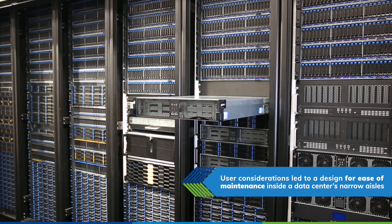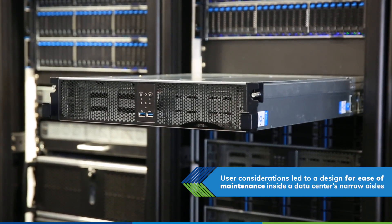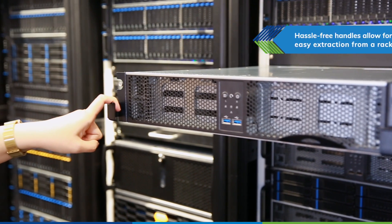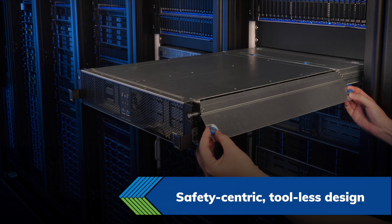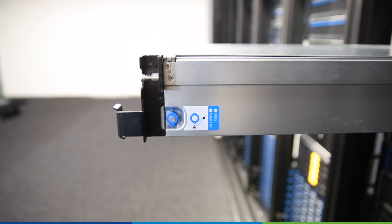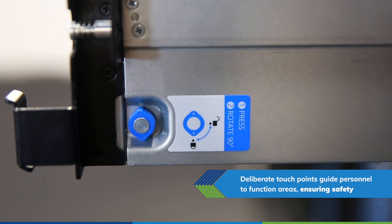The RN25324 is specifically designed for users requiring easy maintenance inside enclosed narrow aisles. Press-free handles allow for easy extraction from the rack. The design doesn't just focus on tool-less functions — it is also safety-centric. Raised touchpoints guide personnel to functional areas, ensuring safety.